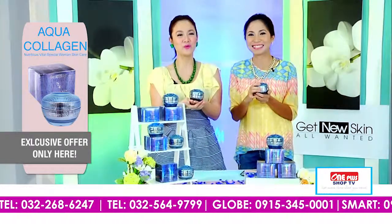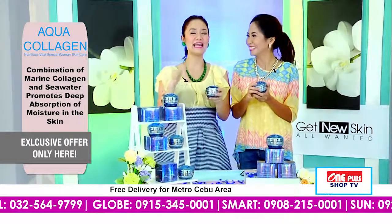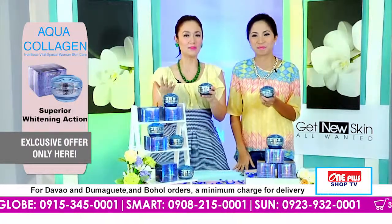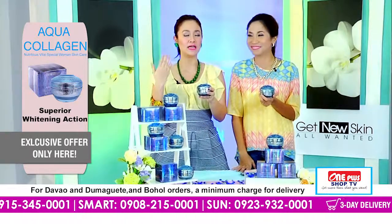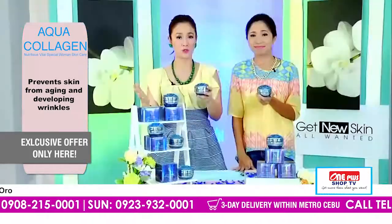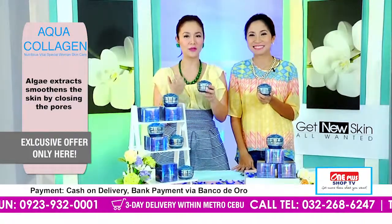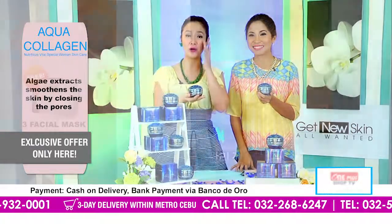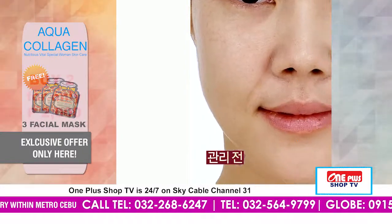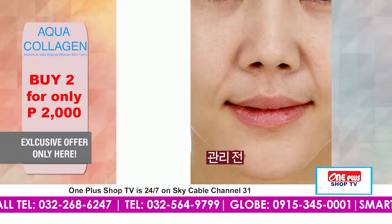And of course, as we age, ang production sa atong collagen sa atong skin mo-decrease na siya as time goes on. So dapat naa tay skin supplements. This is very ideal for those nga naa nay mga wrinkles, mga fine lines, especially mga laugh lines sa kilid-kilid, kaning dinhi sa mata — mga mawala na siya. Because of our Aqua Collagen Cream, you will look 10 years younger.